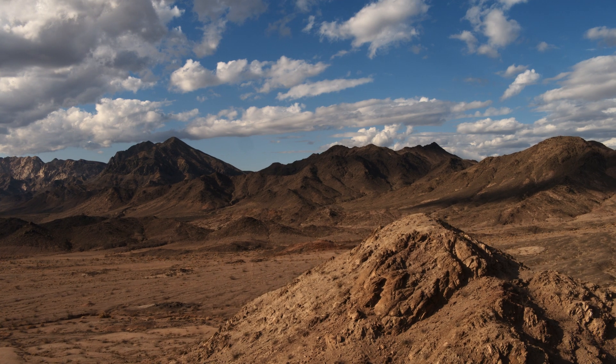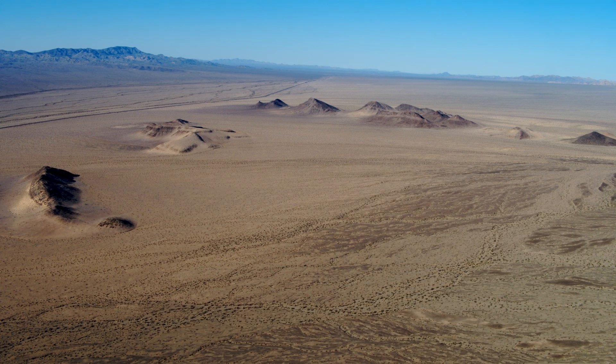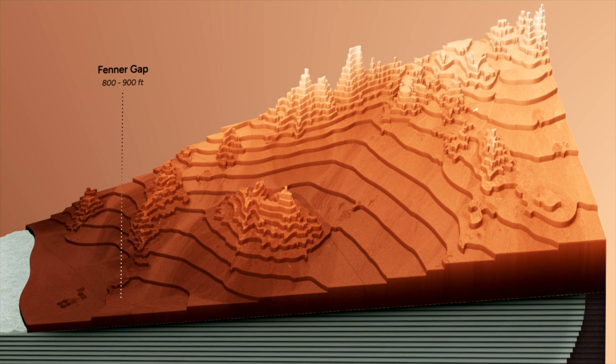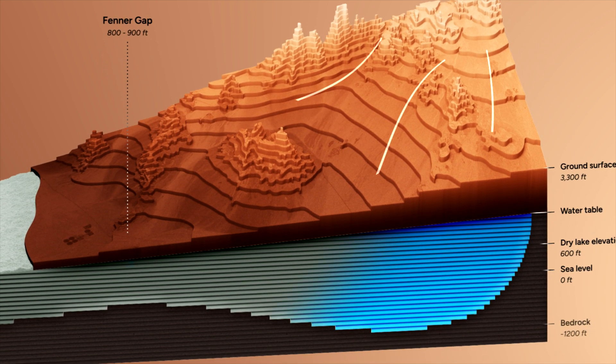The topography of the landscape naturally pulls the water downward through Fenner Gap, which from the air appears dry and barren. But hundreds of feet down, it acts as a geologic aqueduct, slowly moving the water closer and closer to the valley floor.